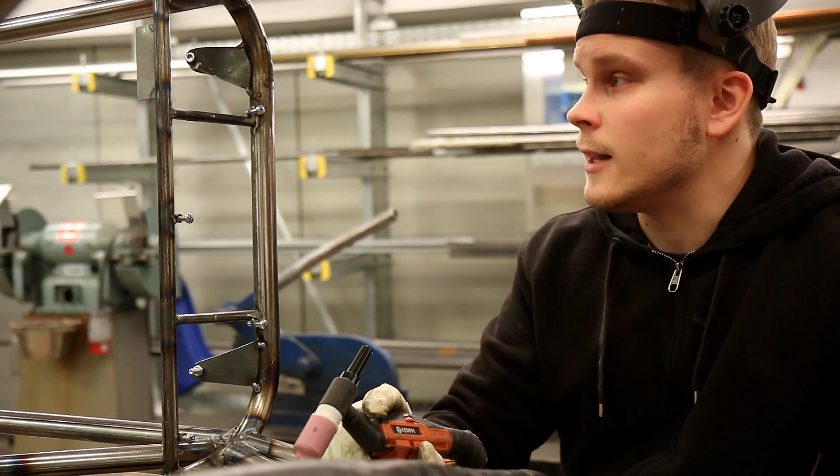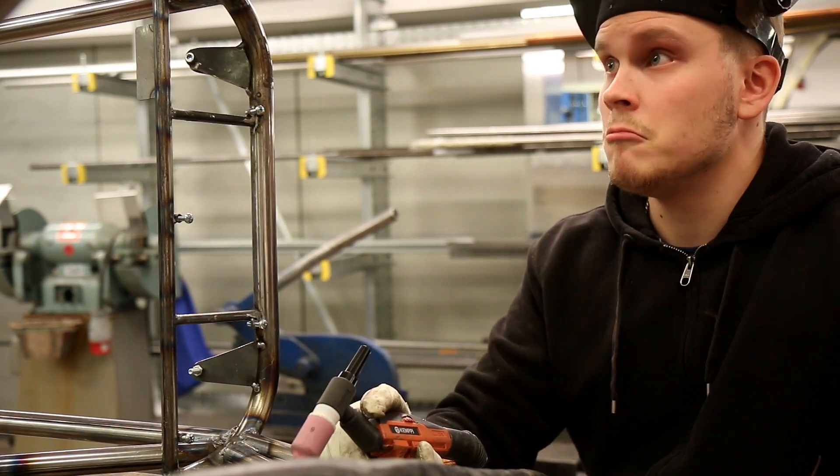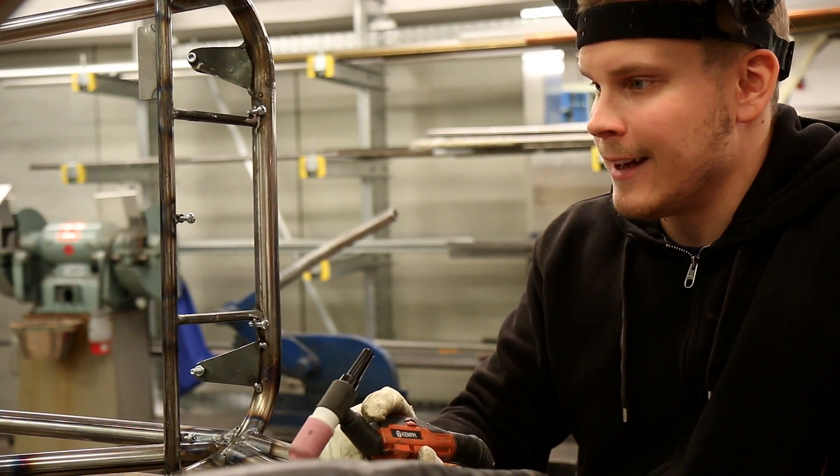Runko näyttää aika hyvältä tässä vaiheessa. Saumaa löytyy vielä jonkin veroa, metri noin. Tässä hommia painaa ja muutama päivä enää jäljellä.